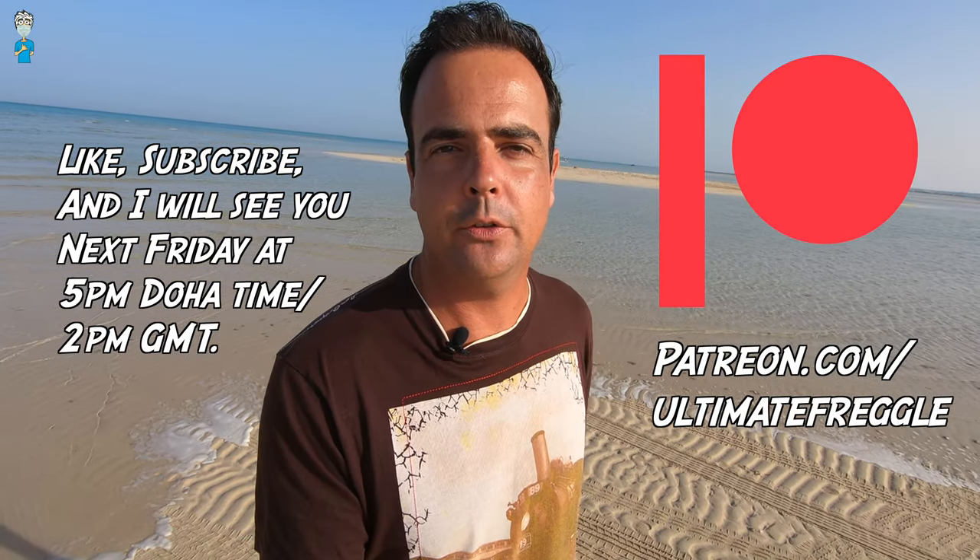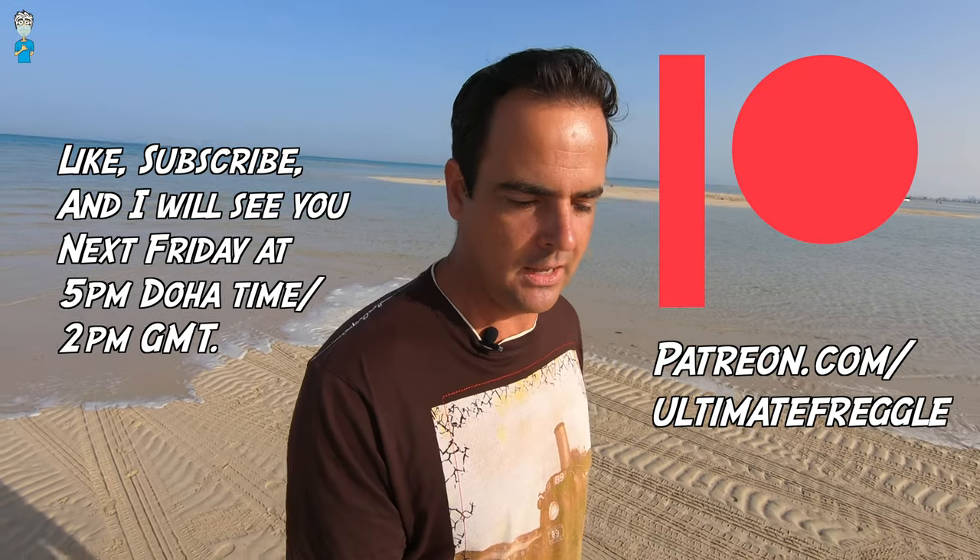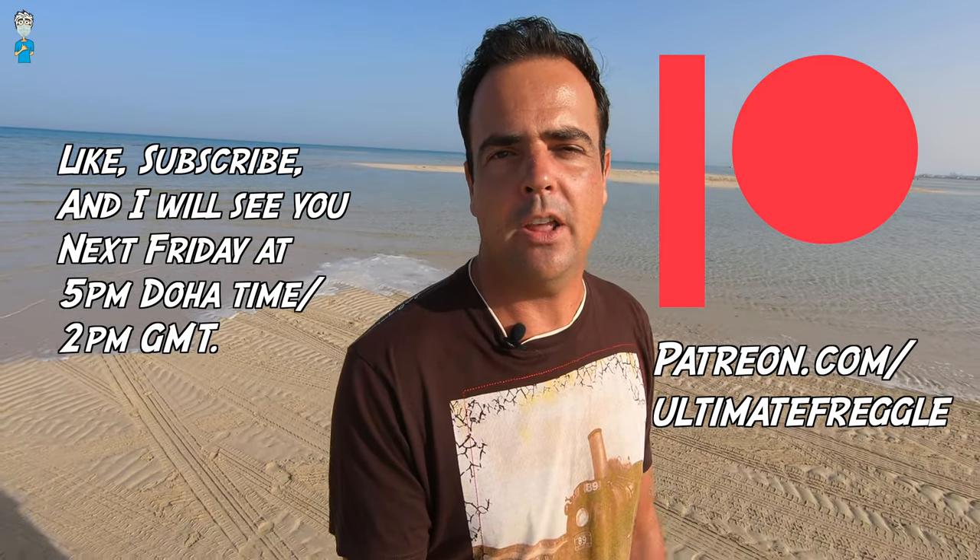Are you still wondering about the cost of something in Qatar that I haven't mentioned? Or maybe you're living in Qatar and think I was off with some of my numbers, or you have something to add? Be sure to write me down below in the comments. If you comment you also have a chance to win 50 Qatari reals or 10 US dollars every month. Thanks so much for watching — if you liked it click the like button, subscribe to the channel, and we'll see you again next week Friday at 5 pm Doha time. Bye!